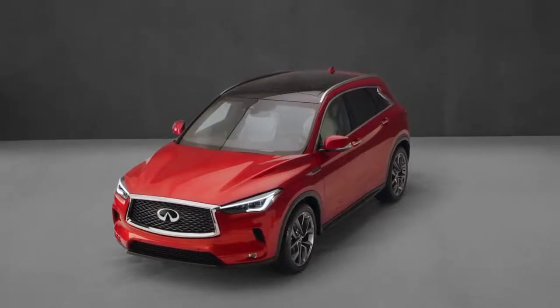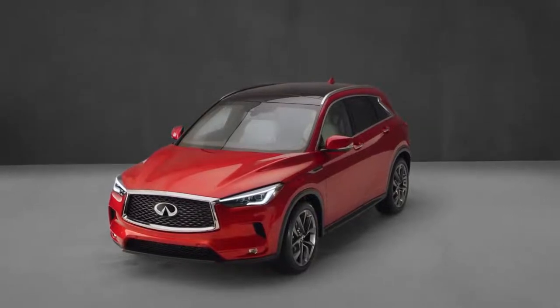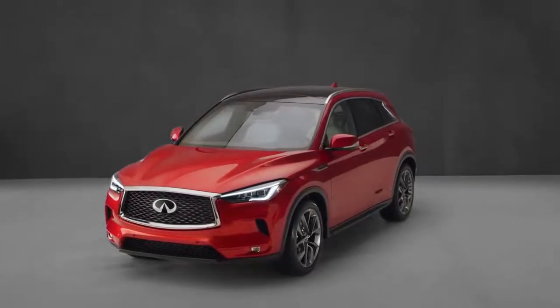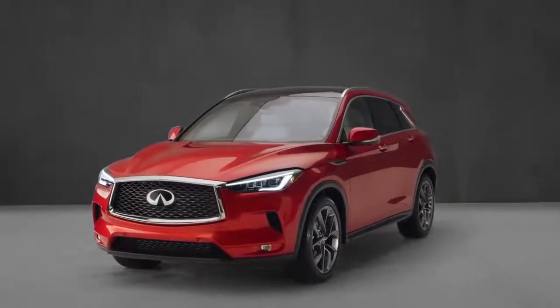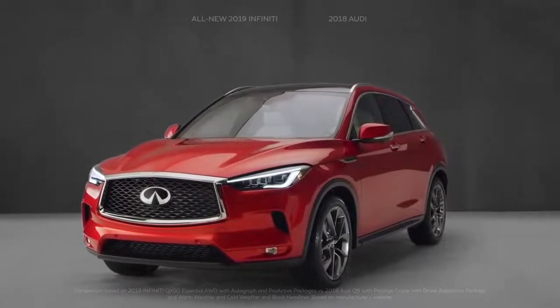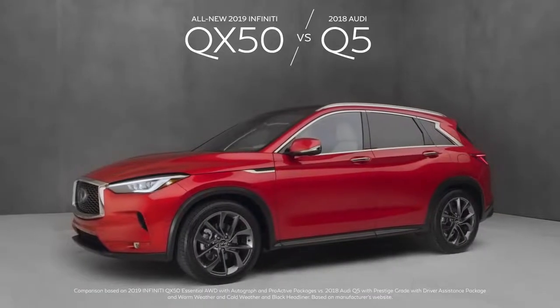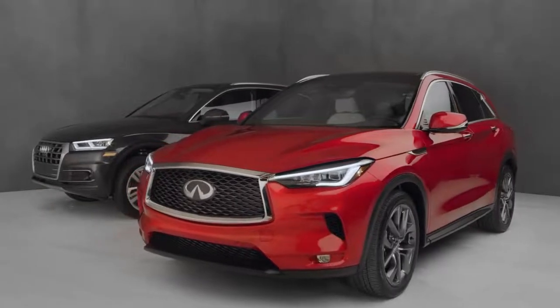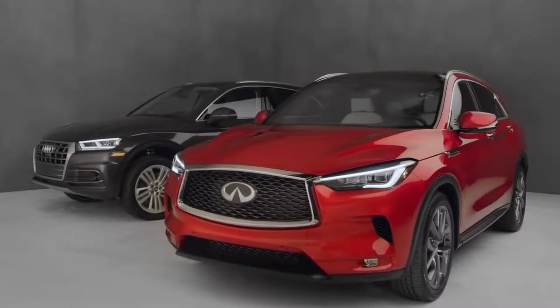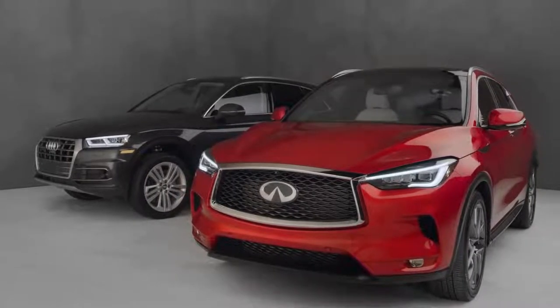The all-new 2019 Infiniti QX50 was designed to empower drivers and challenge the very notion of what a luxury crossover can be. To show that off, we put it head-to-head against a vehicle that once did the same thing, the Audi Q5. Refined design, advanced technology — areas you may expect the Audi to excel. Unfortunately for the German brand, the Infiniti crossover shatters expectations and truly impresses.